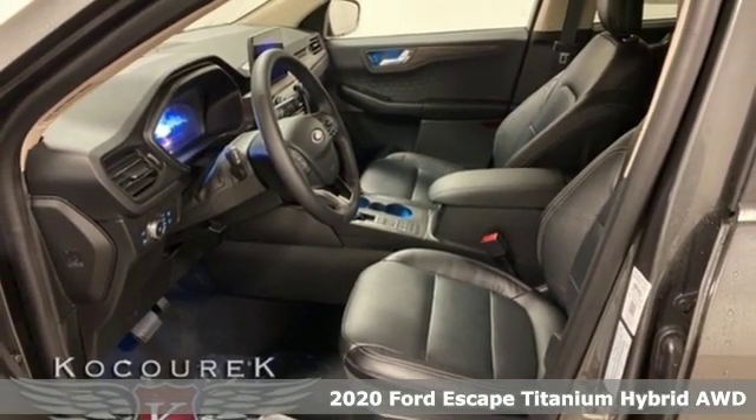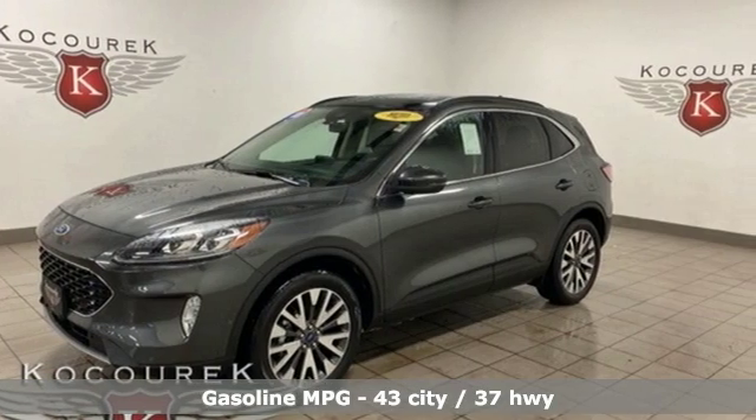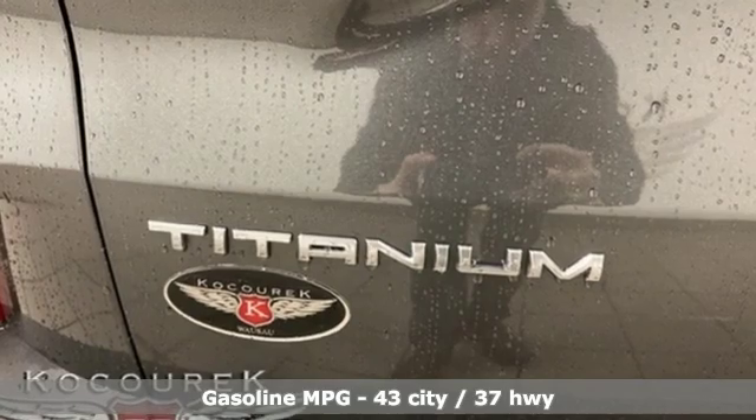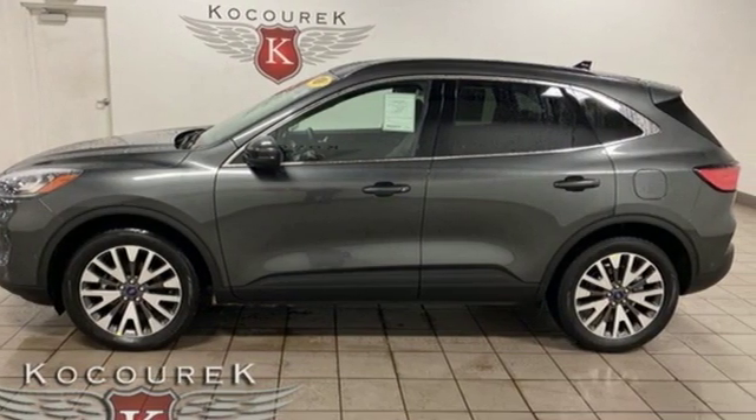It's well equipped with the features you need: streaming audio, power heated mirrors, front heated leather sports seats, automatic parking sensors, doors and push button start proximity key, dual zone climate control.